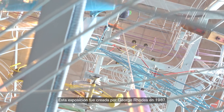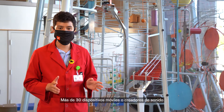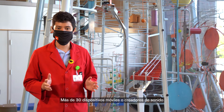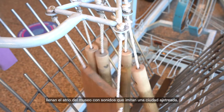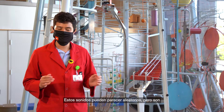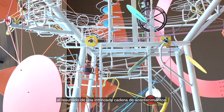This exhibit was created by George Rhodes in 1987. Over 30 moving or sound-creating devices fill the Museum's atrium with sounds that mimic a busy city. These sounds may seem random, but they're the result of an intricate chain of events.